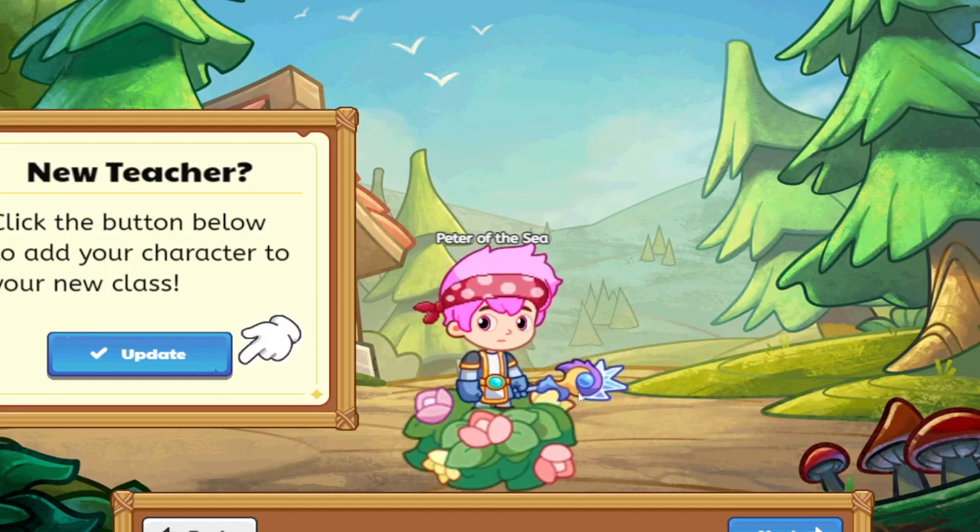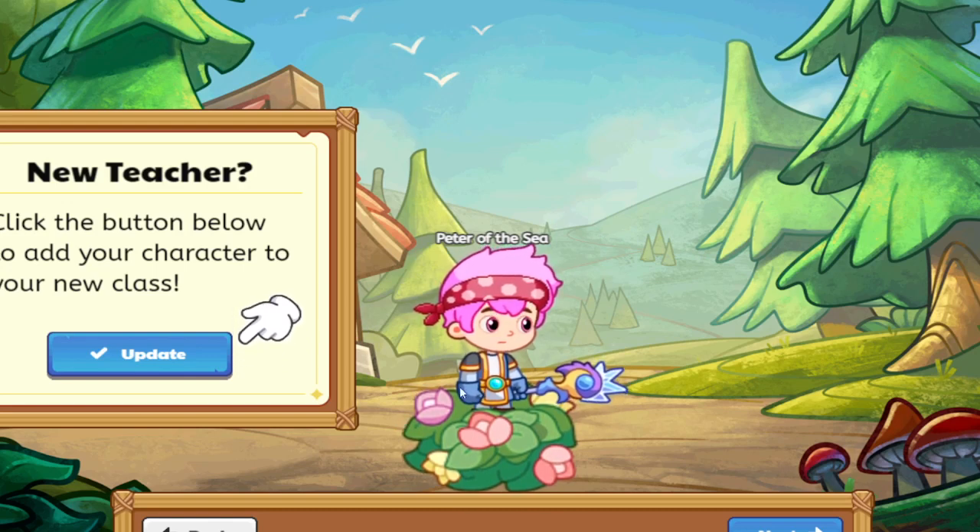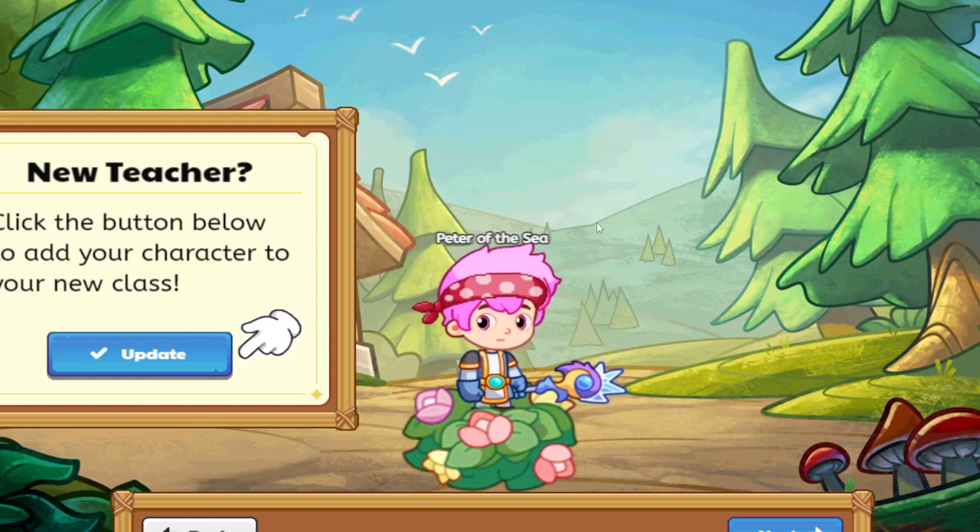This is the new UI coming to Prodigy, just released today. As you can see, this is what it looks like when you load into the game — it has a lot more polished look. They changed what the wizards look like, and as you can see, it's not that bad.